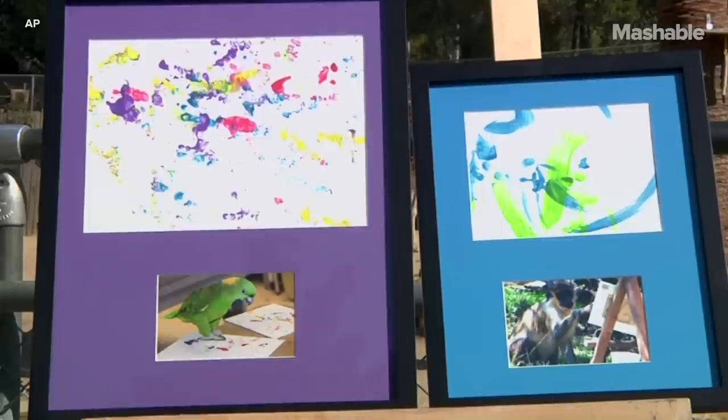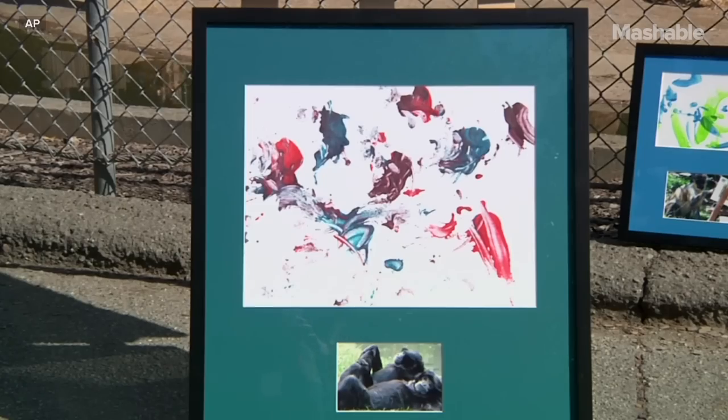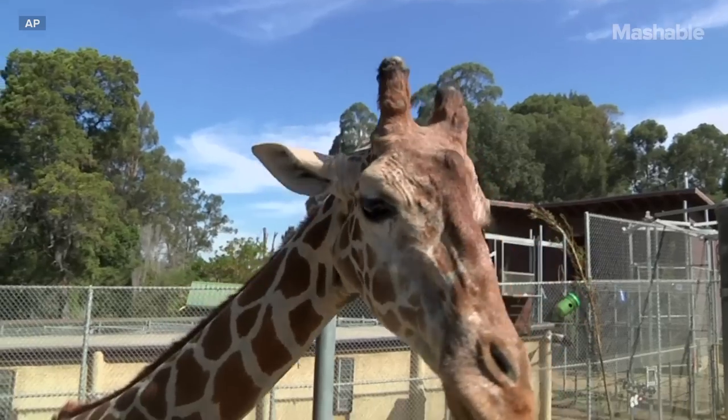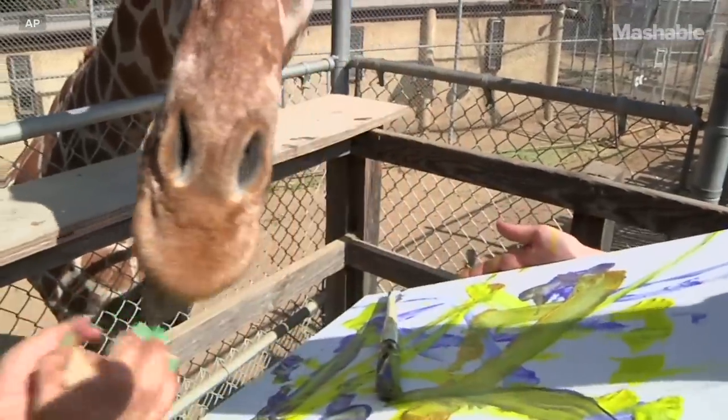Lots of our animals try out painting, get them nicely framed and see if we could auction them off on eBay and raise money for conservation. Whoever buys the art gets to have a beautiful piece and talk about how that piece helps the animals at the zoo have an enriching day and gets to help animals in the wild.